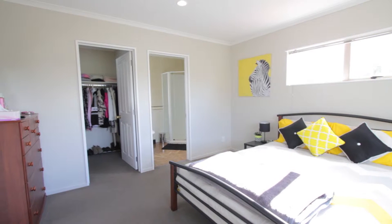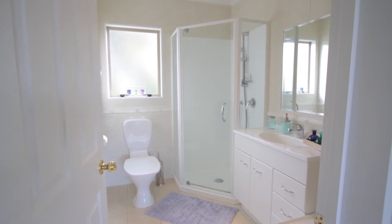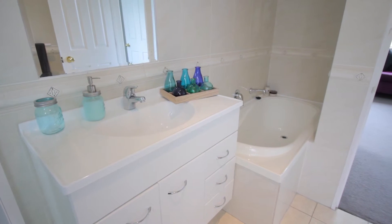The master bedroom has an en suite and a separate walk-in wardrobe. And upstairs you've also got a combined bathroom that even has its own bath.